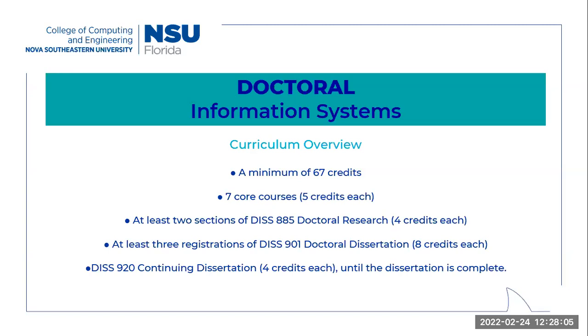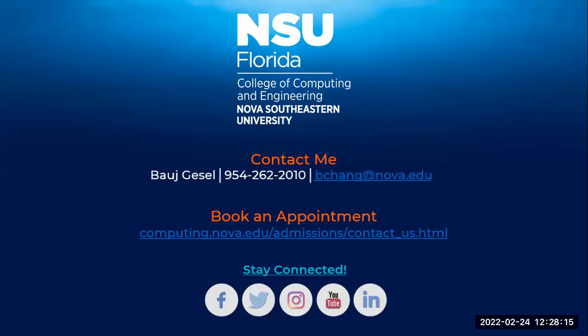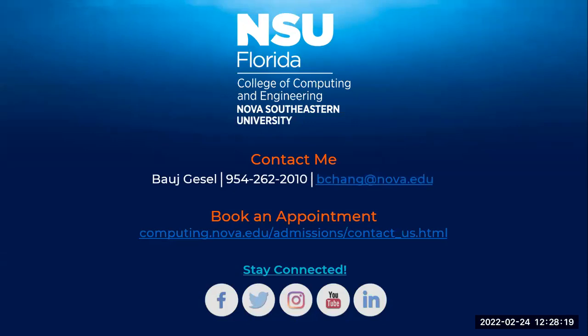We've reached the end of the presentation. I really hope it was helpful for you, and thank you all again for joining our academic program guidance webinar today. This presentation will be available on CCE's YouTube channel for future reference. As we go into our Q&A, if you have any specific questions about our programs with respect to your personal academic goals and want to discuss in more detail, please feel free to book an appointment with us. We highly encourage you to book these personal sessions, especially if you want one-on-one attention. The link to book an appointment is on this screen, and I'm also going to put it in the chat.